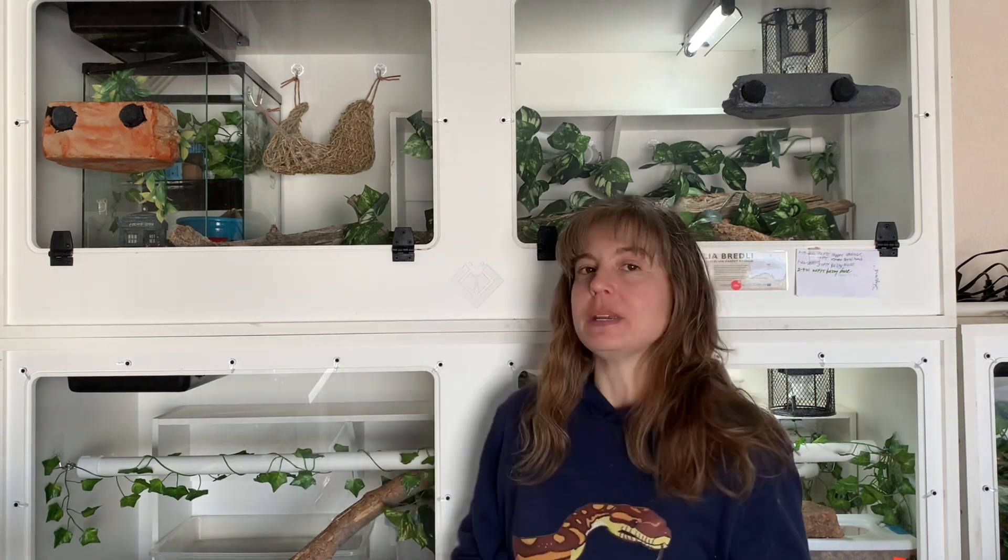The snake in the enclosure above me is who we're going to highlight today — actually, we're going to highlight his enclosure, because he just moved into it on February 7th. It is a five foot by two foot by two foot Black Box Cages enclosure. The snake inside is a Morelia bredli that was hatched on July 20th, 2020 and arrived here on October 7th, 2020.